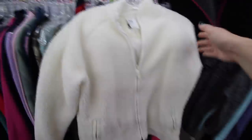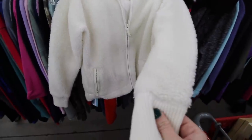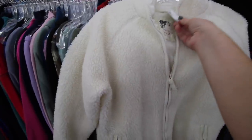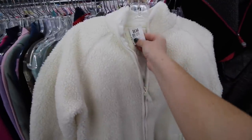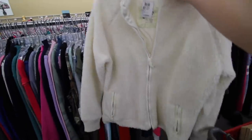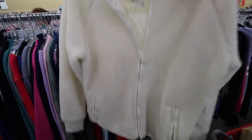Another huge trend right now, as I'm sure you guys have seen literally everywhere, is the teddy bear fleece trend. I just found this one — it's an Old Navy fleece, definitely an older one I think, and it's seven dollars. It's not my size but I am gonna try it on just for the sake of the video. This is a huge score.